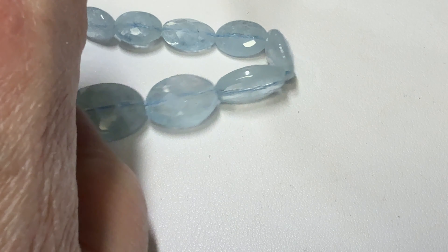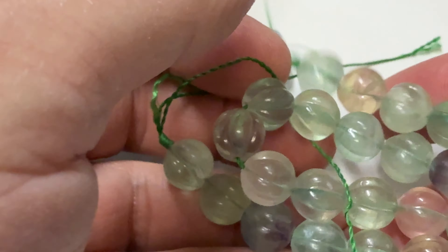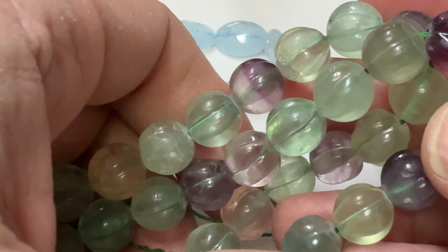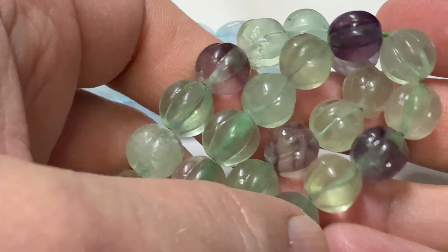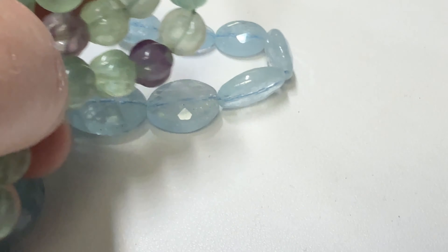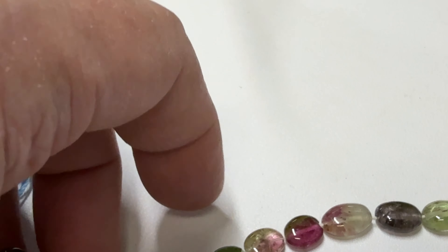I've got some melon cut fluorite. They're called that because they're cut and look like melons, and of course we all like fluorite. They've got that soft, pastelly greens and purples.